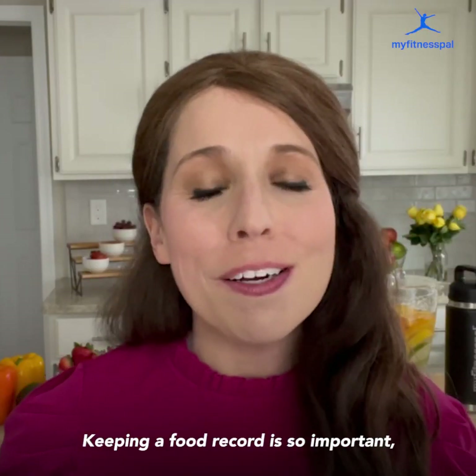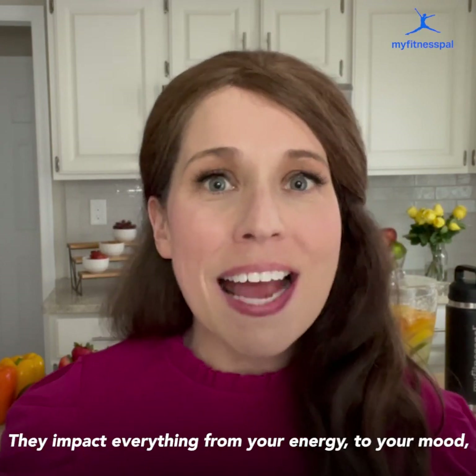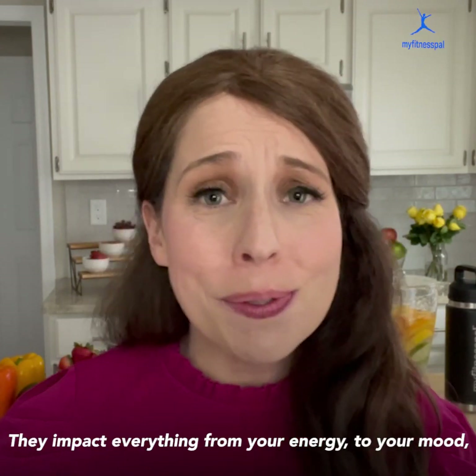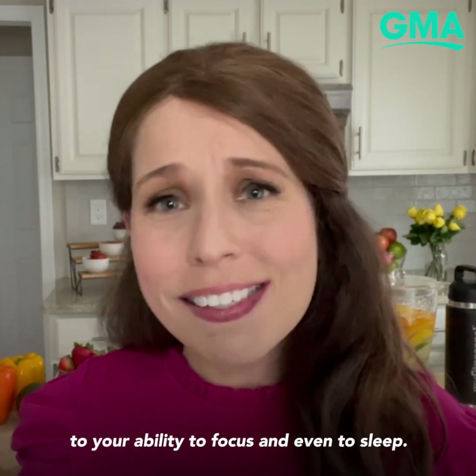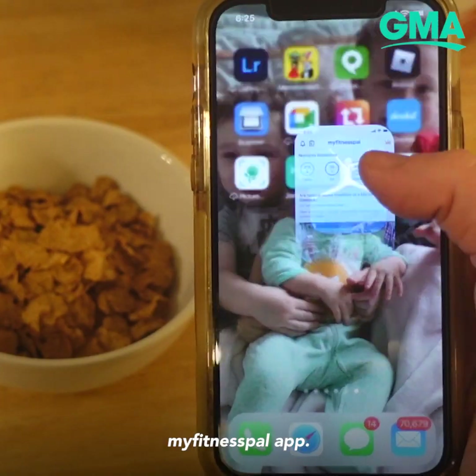Keeping a food record is so important because the food you eat doesn't just impact the number on the scale — it impacts everything from your energy to your mood to your ability to focus and even to sleep. One of my favorite tools when keeping a food record is to use the MyFitnessPal app.